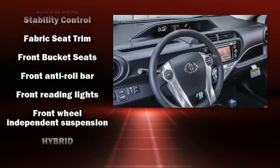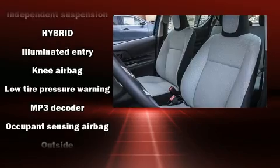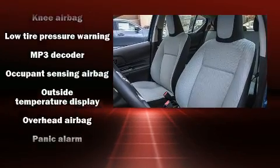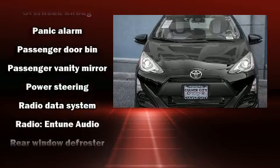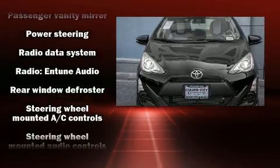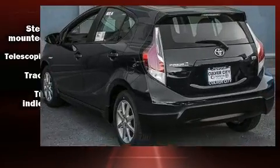Toyota ensures the safety and security of its passengers, with equipment such as dual front impact airbags with occupant sensing airbag, head curtain airbags, traction control, ignition disabling, and ABS brakes. Brake Assist technology provides extra pressure when applying the brakes.